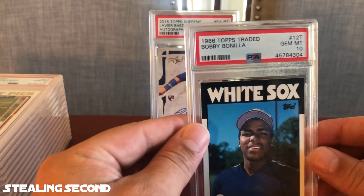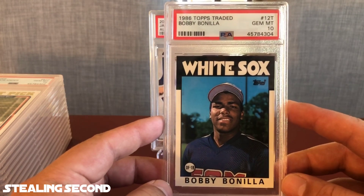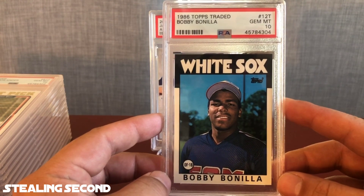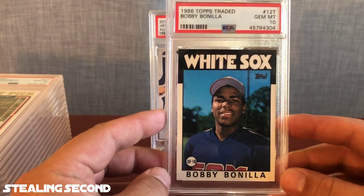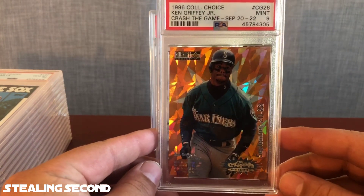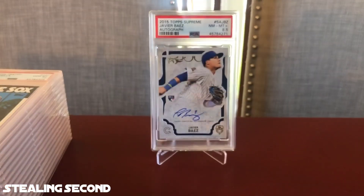Moving on, I submitted a 1986 Topps Traded Bobby Bonilla and got a Gem Mint 10. What's awesome about this is I bought one 1986 Topps Traded box from my local shop and submitted three cards out of it so far — this Bonilla, the Jose Canseco, and the Barry Bonds. The Canseco and Bonilla both received Gem Mint 10s and the Bonds got a 9. I'm very happy with this box. I might also send in the Will Clark. That Bonilla is a PC card. Next is a 1996 Collector's Choice Ken Griffey Jr. Crashed the Game redemption card — got a Mint 9 and will be a flip card.